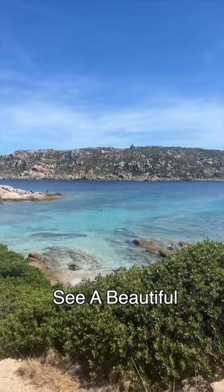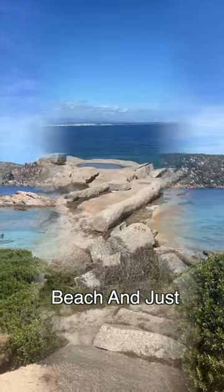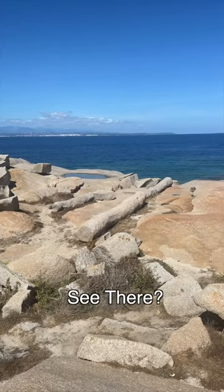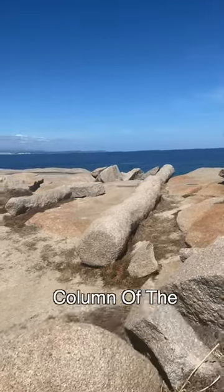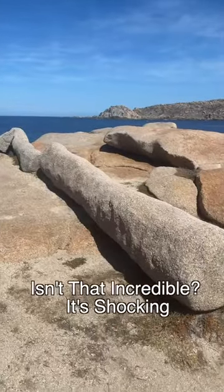And here you are. You'll see the beautiful beach, and just at the end — what do you see there? The quarry where the Romans took the granite to build the columns of the Pantheon. Isn't that incredible? It's shocking.